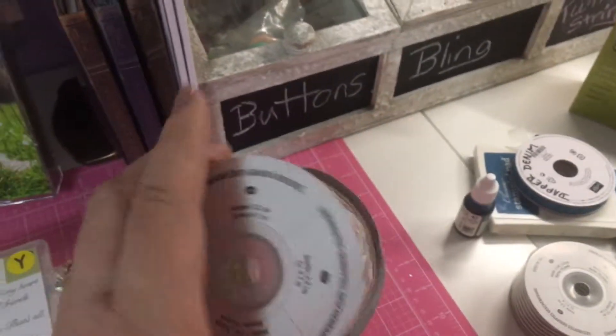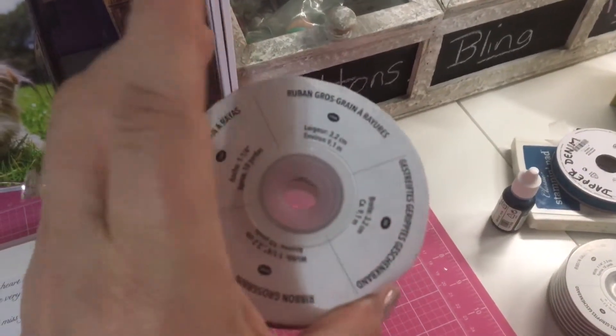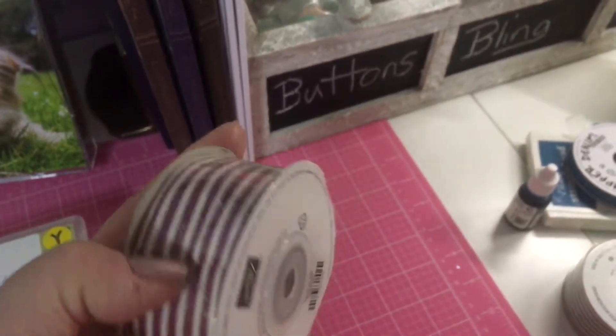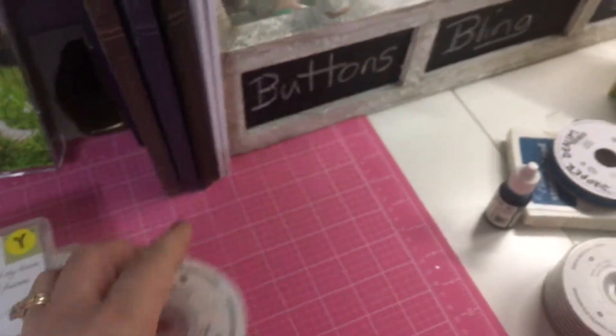Then I got these rolls of ribbon — they were in bags and they were a buck a piece. These haven't even been opened. Ten yards for a buck — wow! It looks kind of like mattress ticking. That's pretty neat.